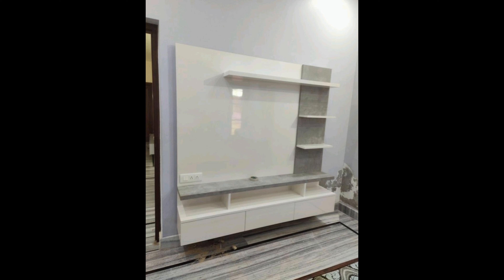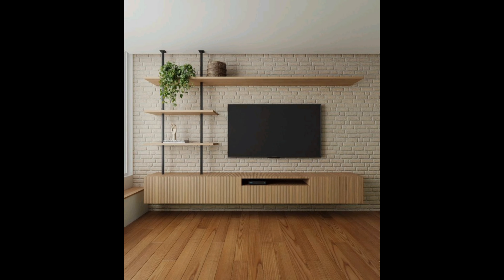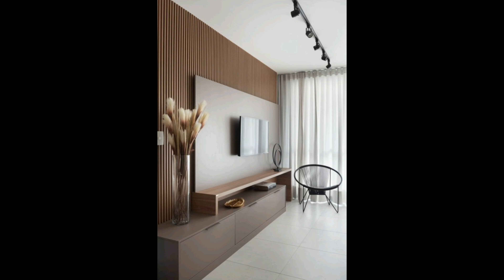Select a table that complements your sofa and fits your budget. Consider storage options such as ottomans with storage and other storage elements to keep your living room organized and clutter-free.